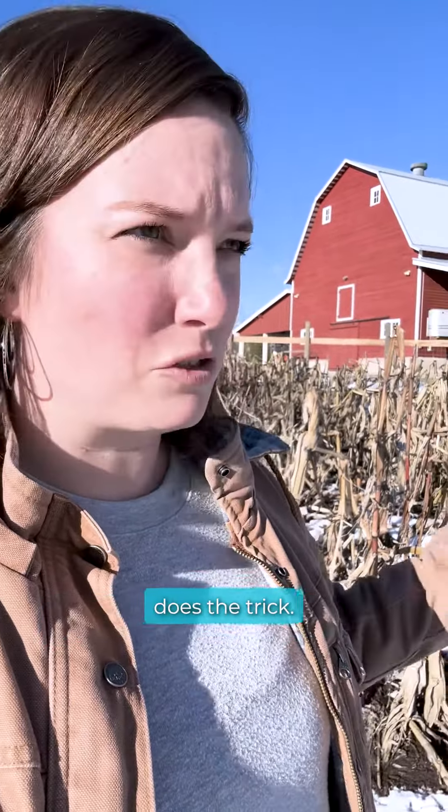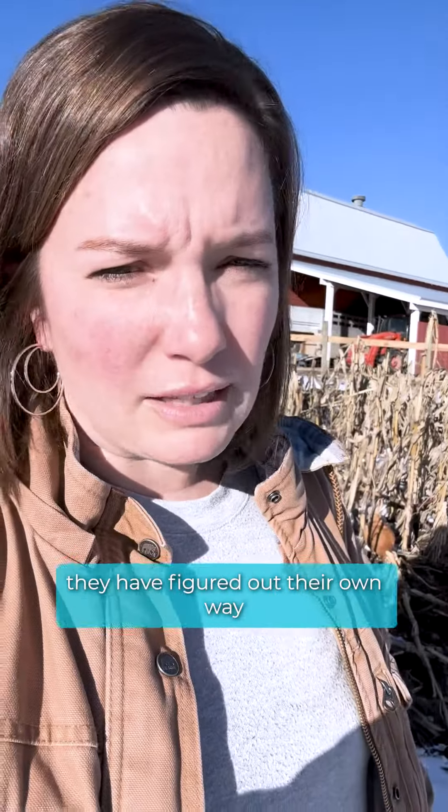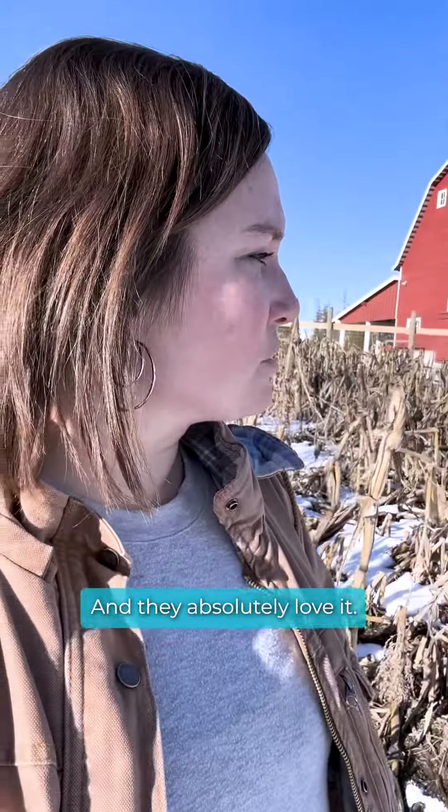We just believe good old dirt does the trick. We have oftentimes come out to the field and found that they have figured out their own way to make a dust bath out there and they absolutely love it.